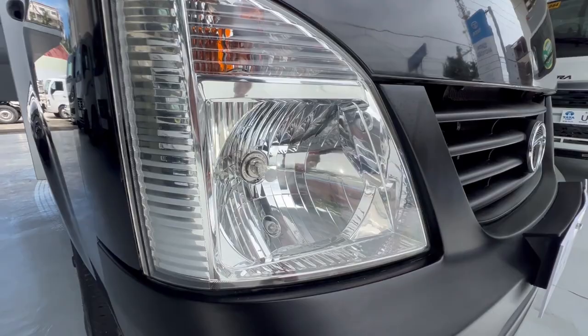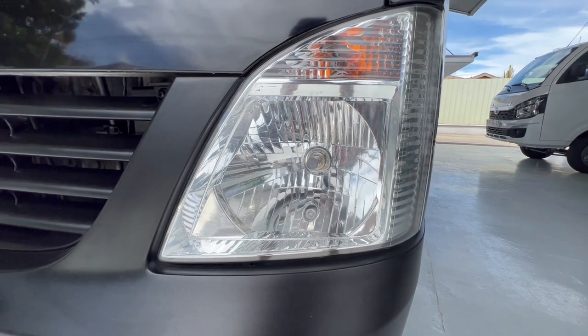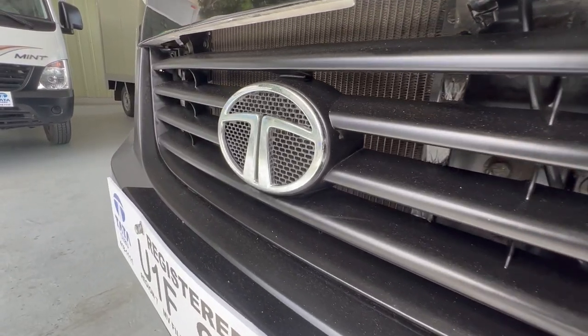Right in front, it is equipped with halogen headlights, a sleek grille, and its Tata badge.